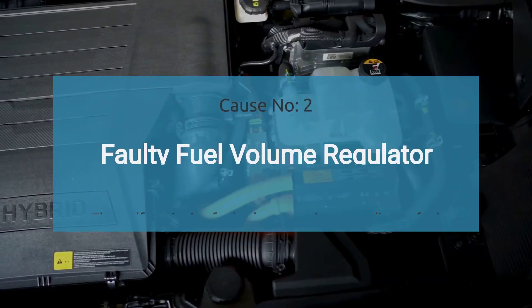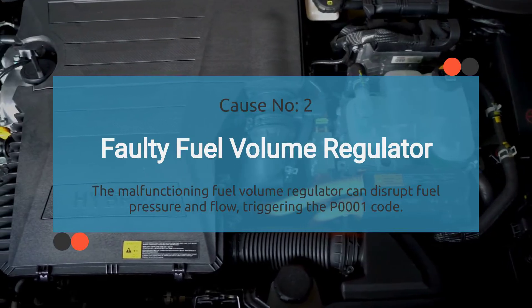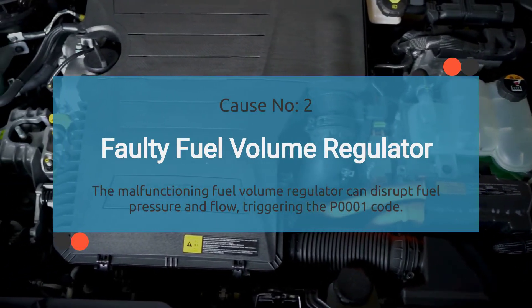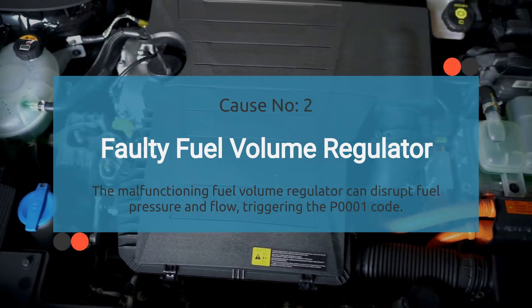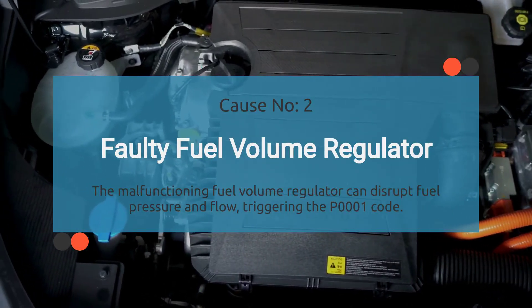Number two: faulty fuel volume regulator. The fuel volume regulator is responsible for keeping your fuel pressure and flow in check. But if it's defective or malfunctioning, it's going to cause all sorts of irregularities — and that includes triggering the P0001 code.